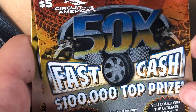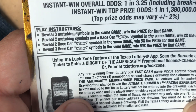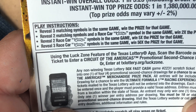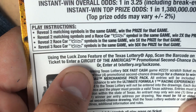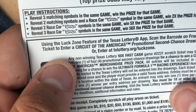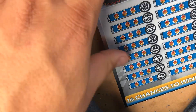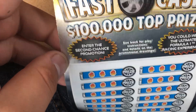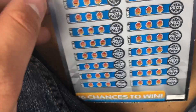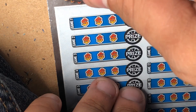Now the 50 Times Fast Cash — a $5 ticket with a $100,000 top prize. Reveal 3 matching symbols in the game to win. If you get 1 race car it's 2 times the prize, 2 race cars is 5 times the prize, and 3 race cars is 50 times the prize. We got tickets 26 and 27. There's also a second chance promotion where you can win the ultimate Formula 1 racing experience. Starting with game 1 — hopefully we can find some race cars.